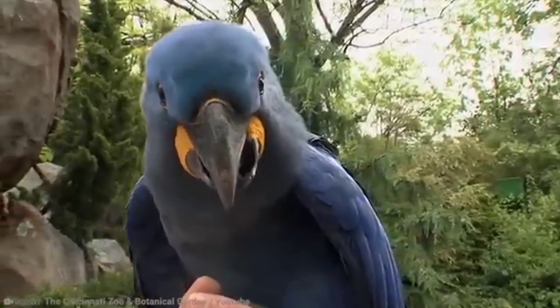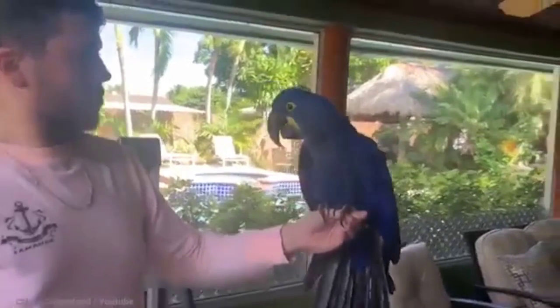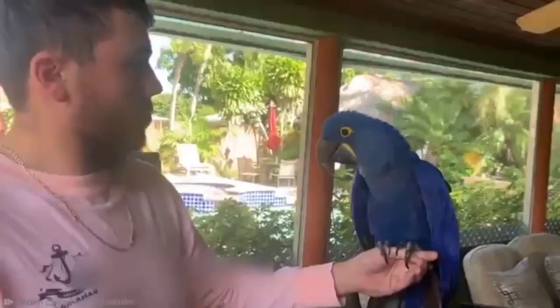They will quickly start acting out if they don't get enough attention, which is fair enough, I guess. The Hyacinth Macaw is the biggest of all parrots and can grow to sizes almost as big as a bald eagle.